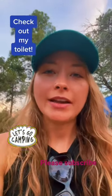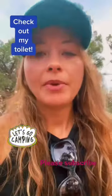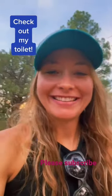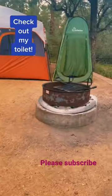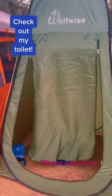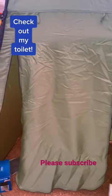Hey guys, so we're here at our camp spot. I just wanted to go ahead and show you guys the bathroom that I have. Here's the bathroom over here — it has a tent around it and we just zip and unzip it.